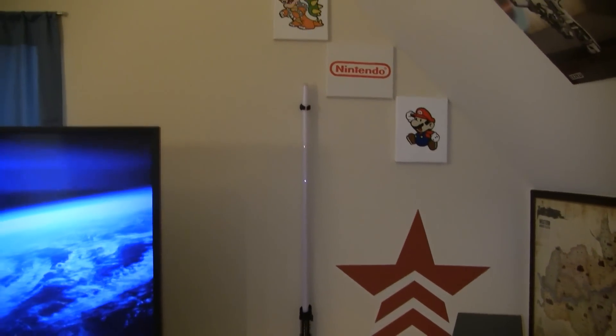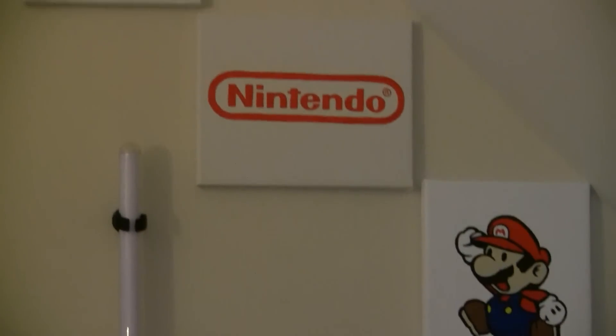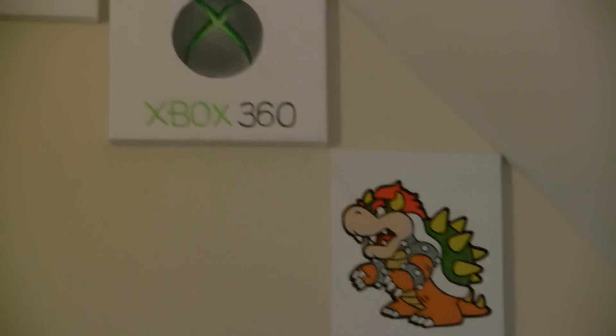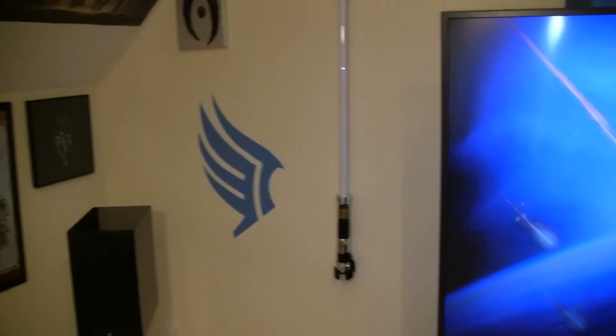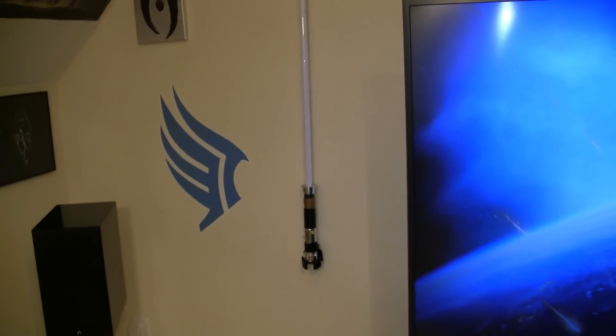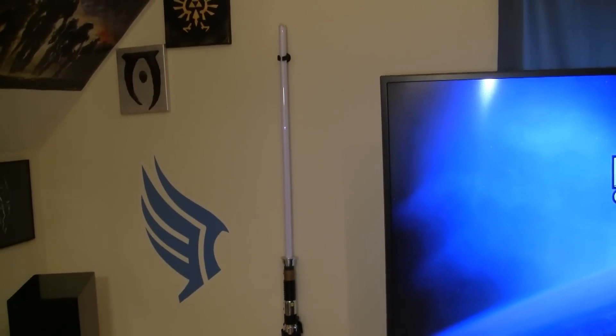Above the Renegade symbol we have some hand-painted artwork that my wife did, which goes all the way to the other side of the room — some of our favorite characters and logos. On the opposite side we have the Paragon symbol, which is always how we play. We always play good. And we have the Obi-Wan lightsaber on the other side.